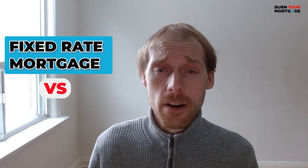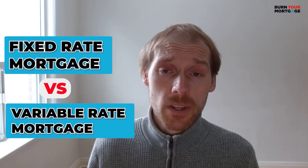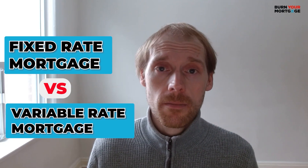Hey everyone! Are you trying to decide between a fixed rate mortgage and a variable rate mortgage? You're not alone — it's a decision faced by millions of Canadians each year. In this video, I'll explain what fixed and variable rate mortgages are, and I'll also talk about the pros and cons of each mortgage type, including some that may surprise you.